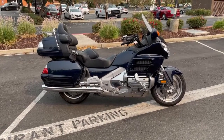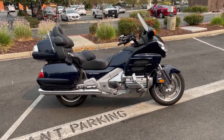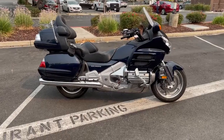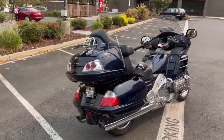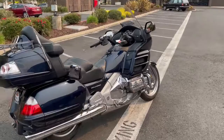Today at Contra Costa Power Sports we have a 2009 Honda Goldwing. This is the Audio Comfort model. It has 23,000 miles and is offered for $11,999 here at Contra Costa Power Sports. This is a great touring bike — some guys commute on them, or you could literally go cross-country on this bike.